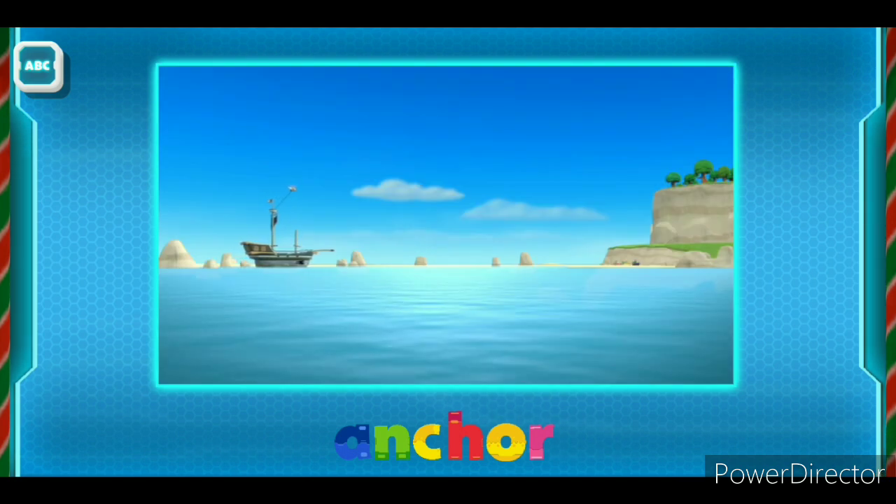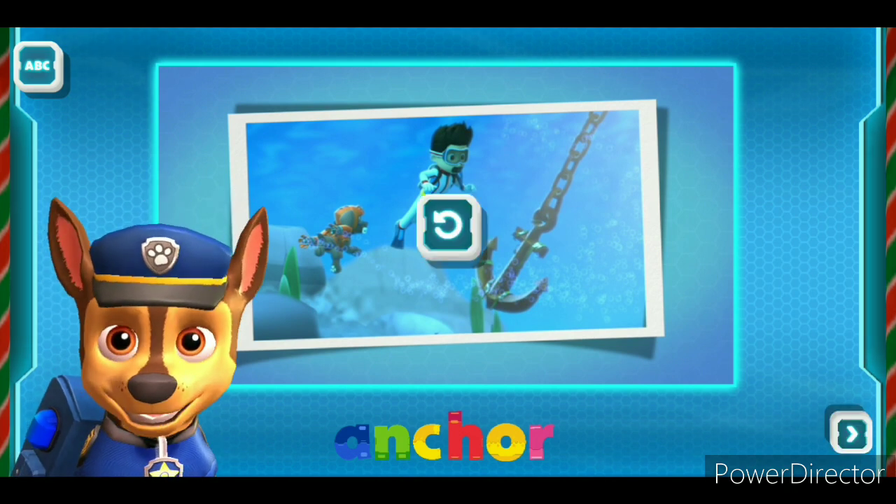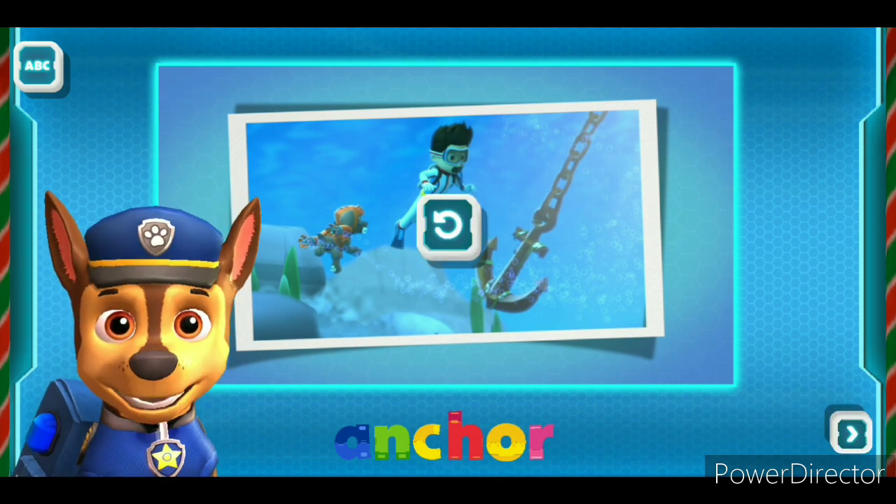Here comes the ship! An anchor is a heavy chain with a large hook on the end of it.